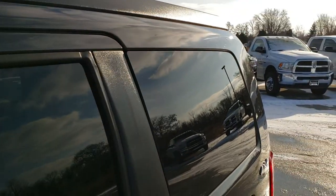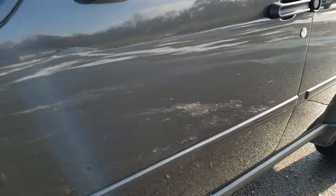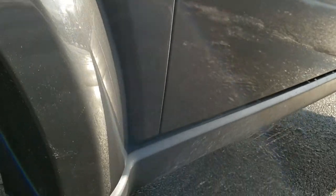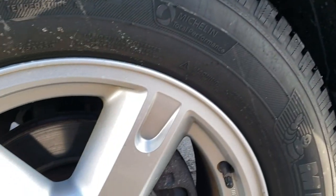Dark charcoal pearl is the color. We shoot all of our videos in 1080p, 60 frames per second. So if you have HD capabilities on your computer, tablet or smartphone device, turn them on right now because it is definitely your best way to check out the quality and condition of the vehicle before seeing it in person. Very clean down that side.